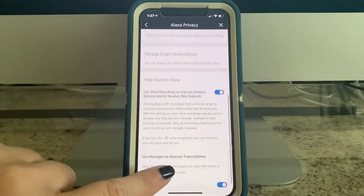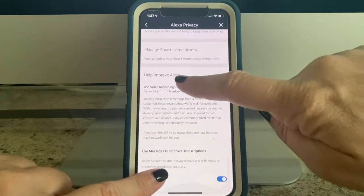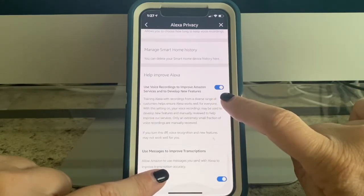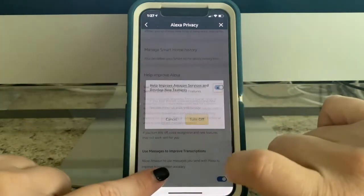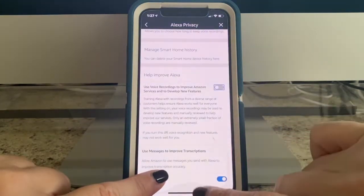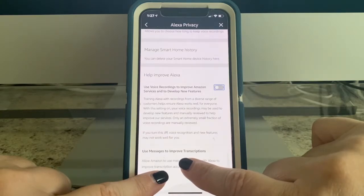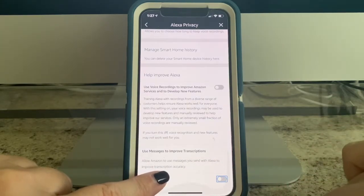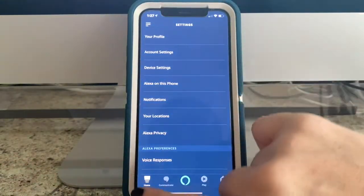Scroll up until you see 'Help Improve Alexa,' turn off 'Use voice recordings to improve Amazon services and to develop new features,' and then turn off 'Use messages to improve transcriptions' as well. Hopefully this will help.